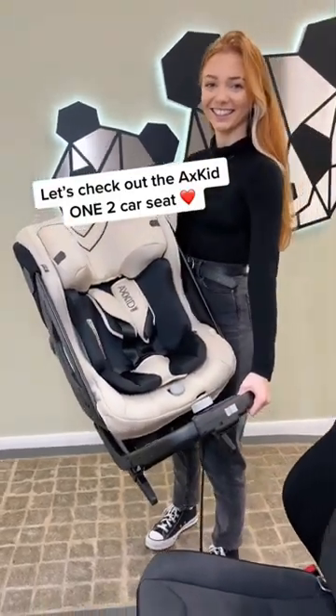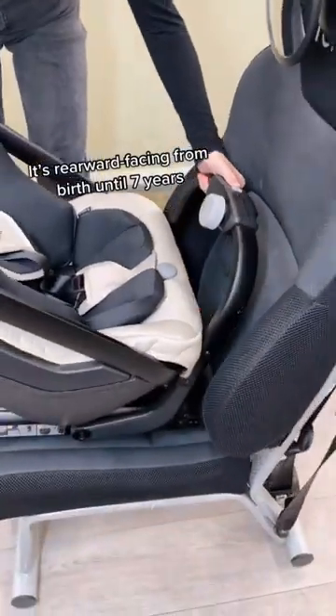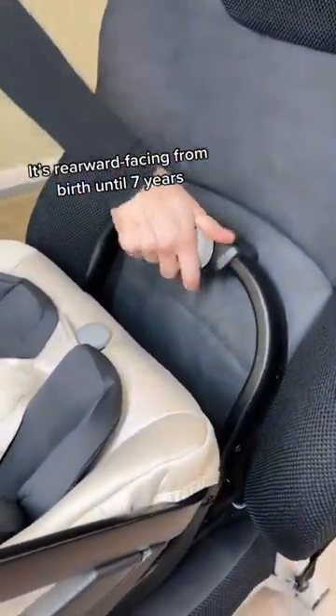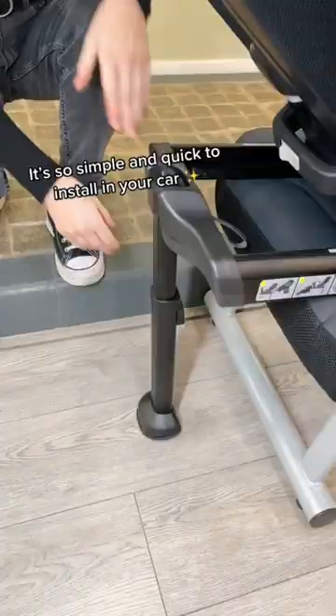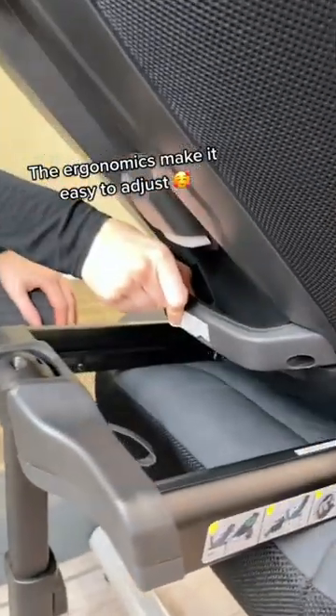Let's check out the AXCID 1-2 Car Seat. It's rearward facing from birth until 7 years. It's so simple and quick to install in your car. The ergonomics make it easy to adjust.